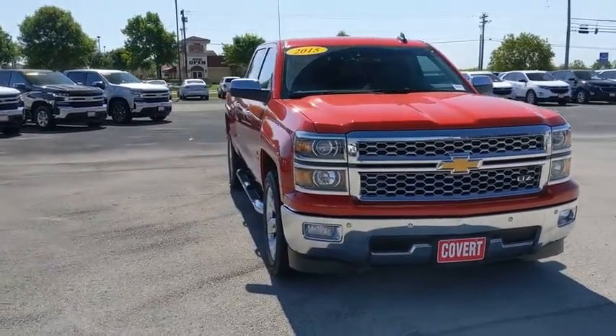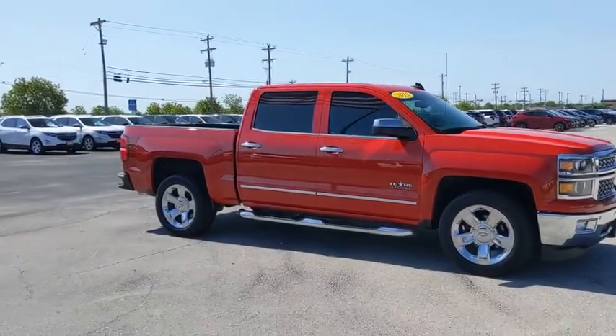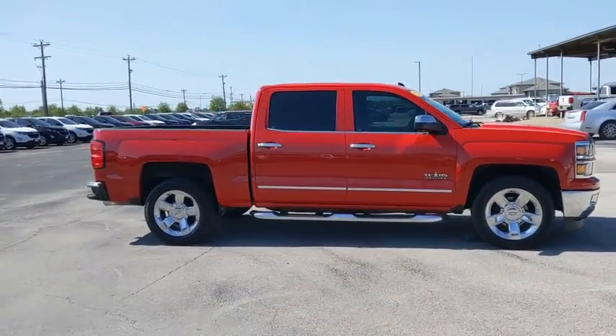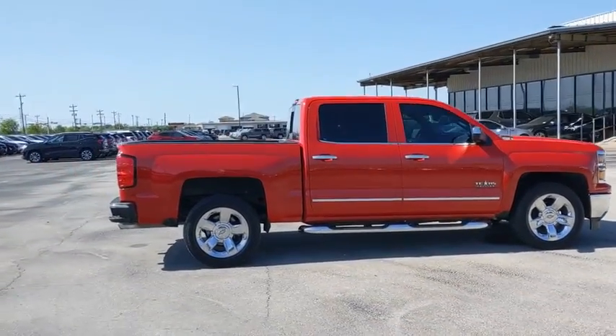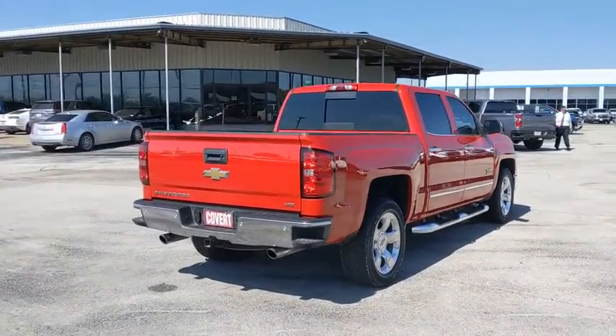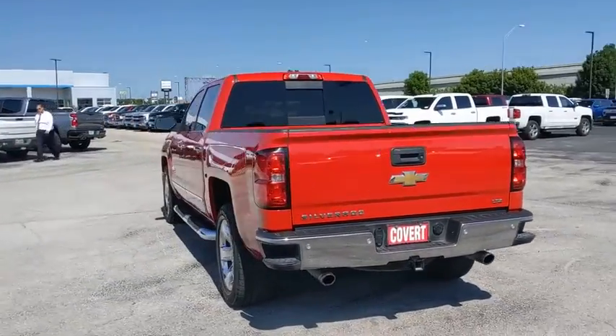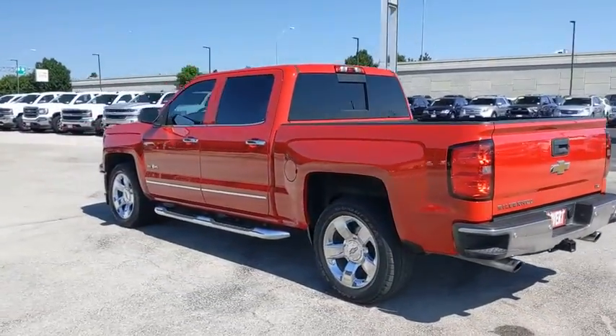Stop by and take a look at the 2015 Chevrolet Silverado 1500. The Chevy Silverado 1500 is the perfect combination of functionality, reliability, and technology. The impressive interior is simply another reason that the Chevy Silverado is a top choice among truck buyers. This vehicle has less than 60,000 miles.